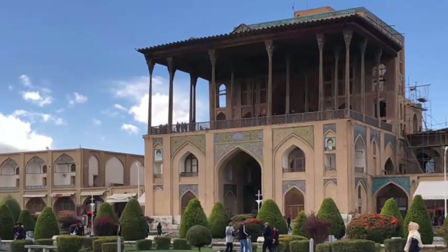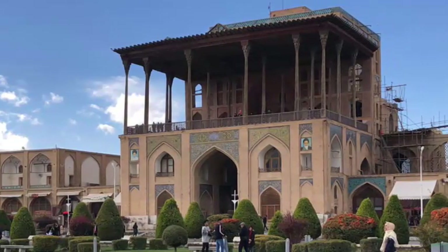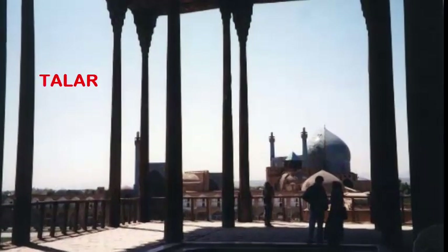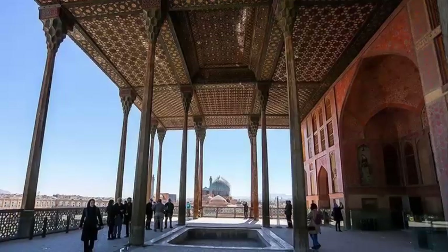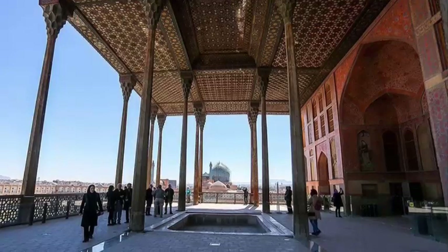The Ali Kapu was the seat of the government. The building has seven levels and is equipped with a lofty portico, called a talar, with slender wooden columns. About 200 guests could be hosted here to follow festivities, polo games, or simply admire the vast gardens on the opposite bank of the river.